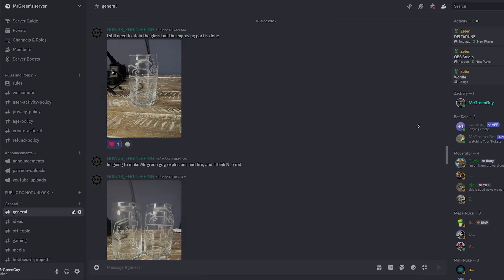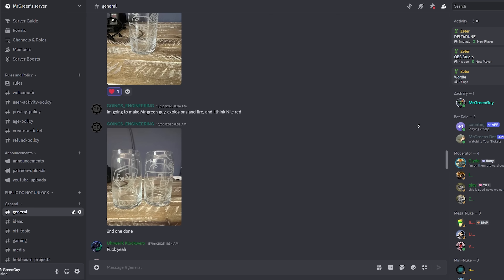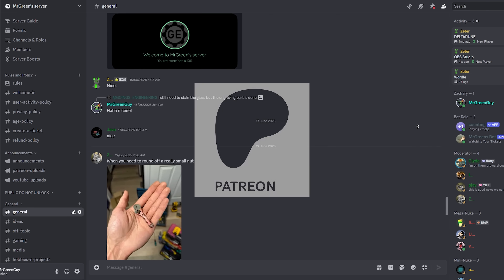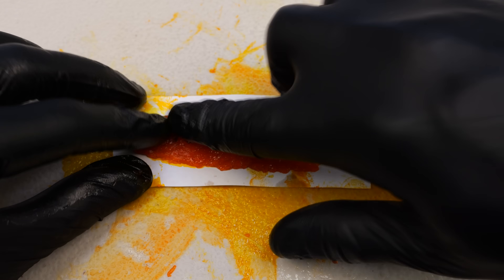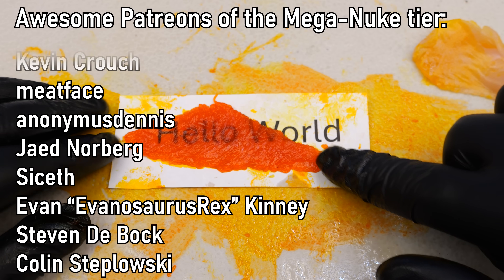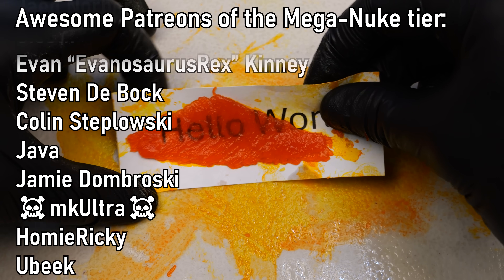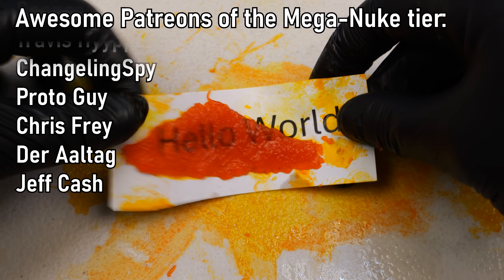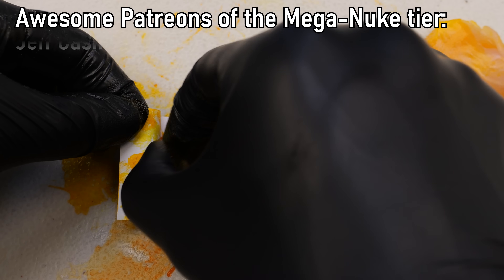I have a Discord you can join to talk to other science enthusiasts — you can join by becoming a Patreon member linked in the description. Thank you to all supporters; these videos take a lot of time and effort and I appreciate you sticking around. If you want to learn more about how tartrazine actually does this, I've linked both papers in the description below. Hope you liked this video and see you next time.